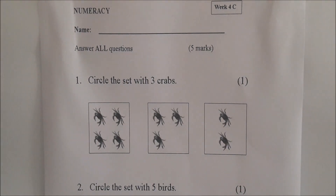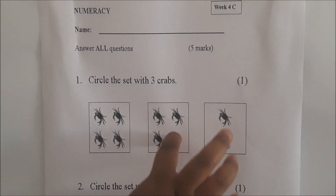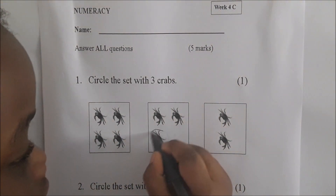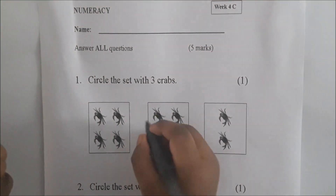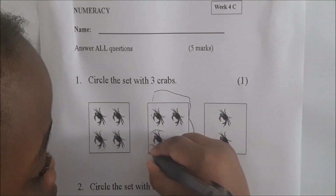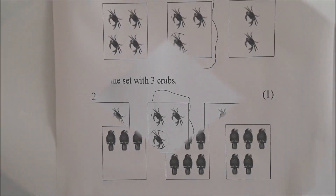The first question says: circle the set with three crabs. Circle it — put a circle around the whole set, the whole box. Very good.